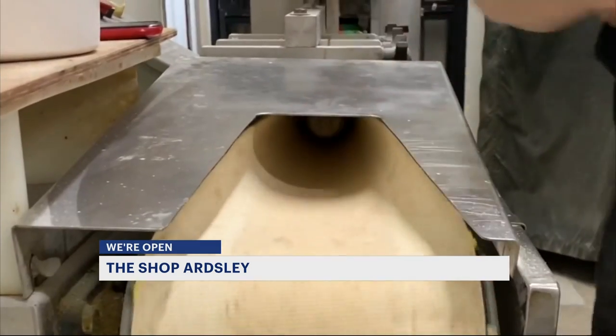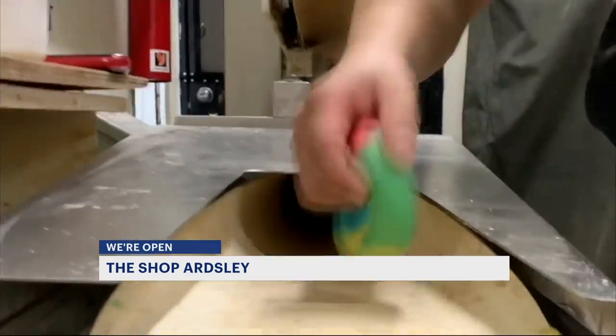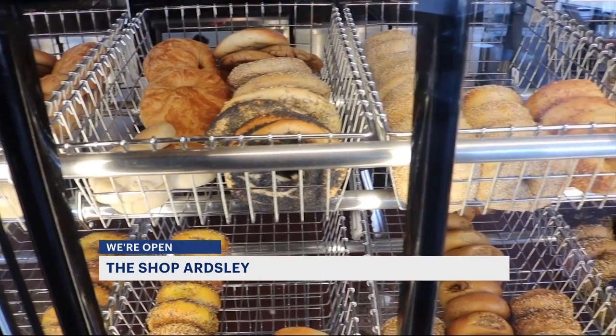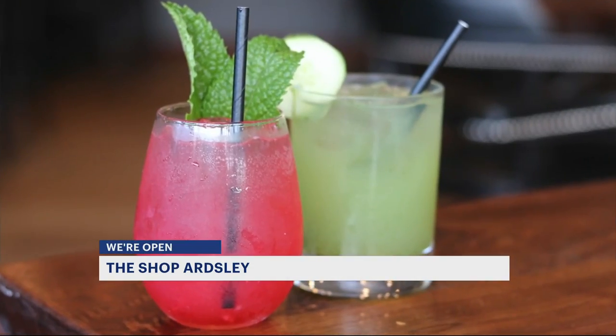We are a hybrid restaurant in which, during the daytime, we do quick service bagels, breakfast, and lunch. And then at 4 p.m., we switch over to a full-service American restaurant with a full bar.